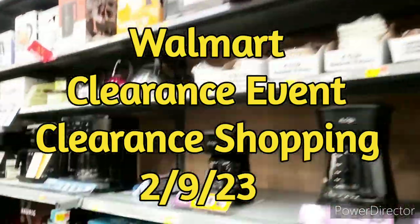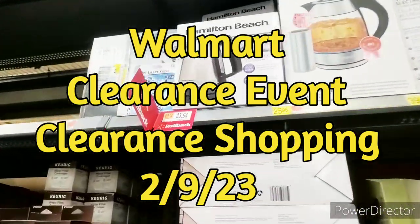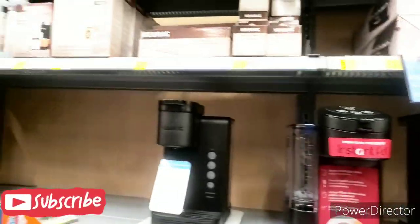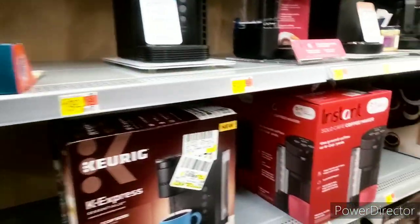Welcome to Priscilla's Budget — I'm Priscilla. If you're new, please subscribe, like, comment, share, and hit that bell notification for my next video. I'm at Walmart and I want to show you some of their clearance items. There are lots of things on rollback. If you hear any music in the background, I do not own any copyright to that music.